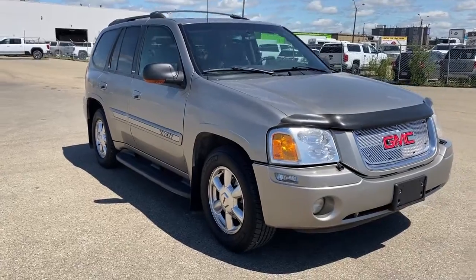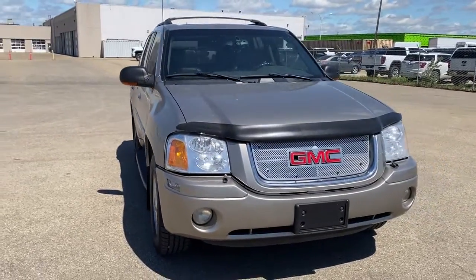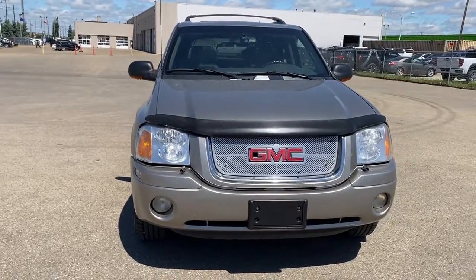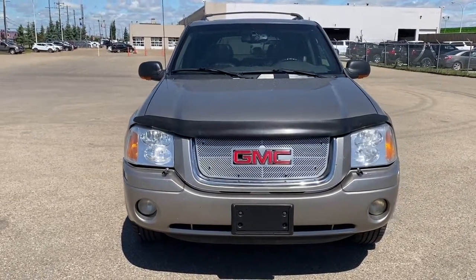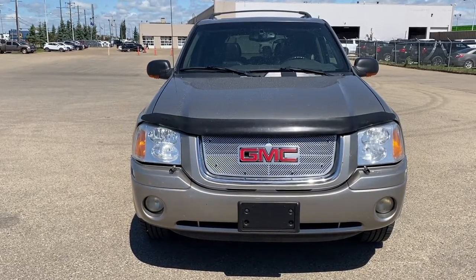So come take a look at the 2003 GMC Envoy SLT, or you can visit us online anytime, anywhere at westerngmcbuick.com.